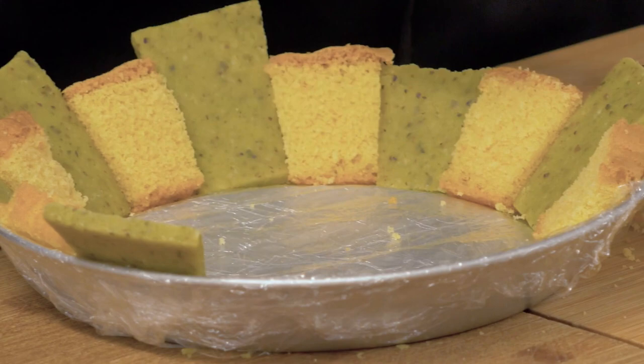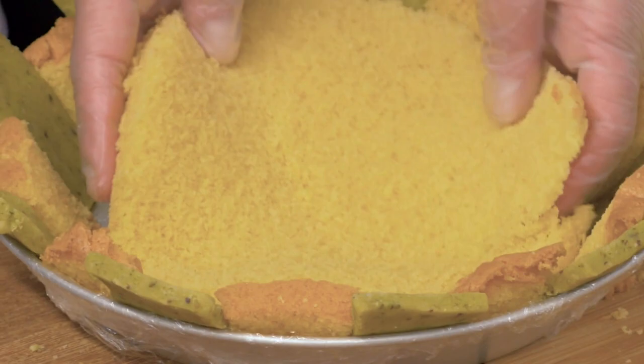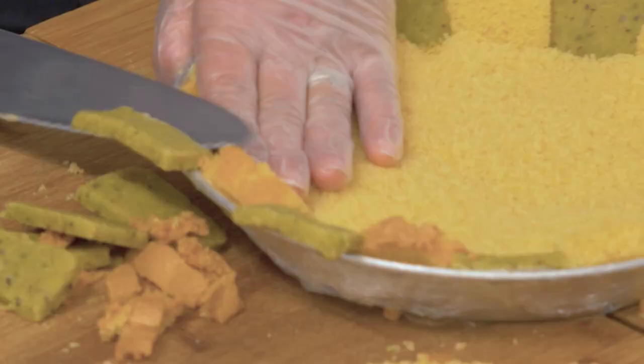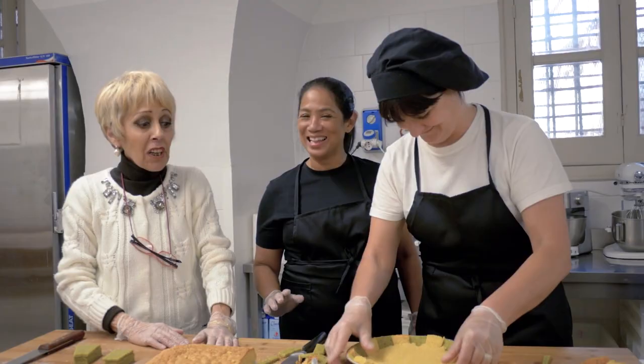Prendiamo il disco. And then, what goes on top is the disc shape from the pan di Spagna, to fit perfectly inside. The edges are trimmed. That's so cool — it's like an assembly line.